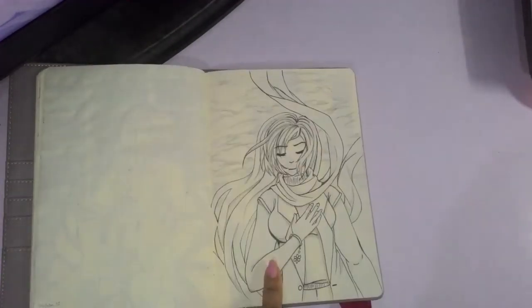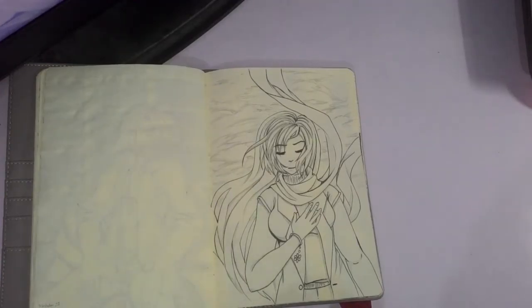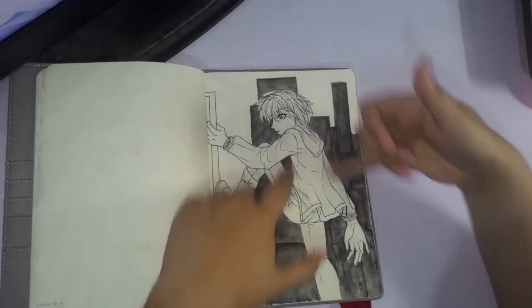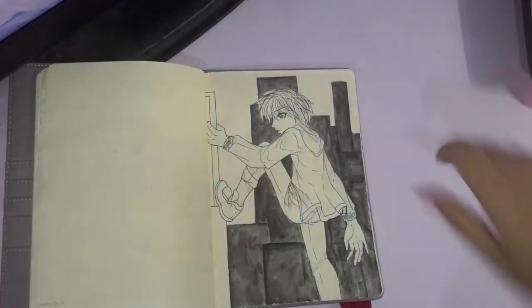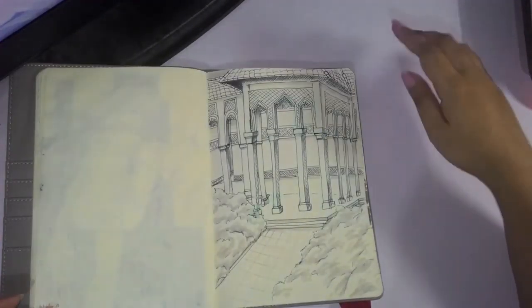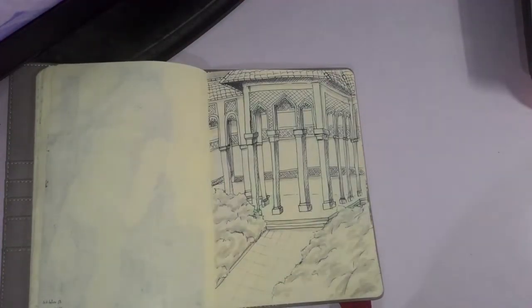Day twelve I kind of lost some steam — I didn't know what to draw. I just wanted to draw to get it done and not really feel the challenge, so I just let my hand do its work without much passion. Day thirteen even more so — the proportions are a bit wrong in certain parts and I just got tired. So on day fourteen I decided to do something different to refresh my passion and motivation to keep on doing this.